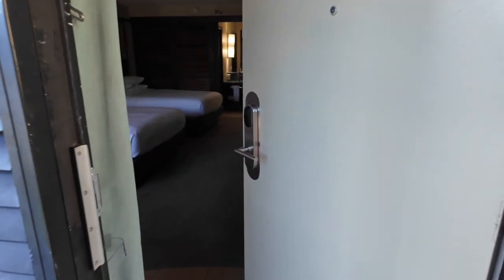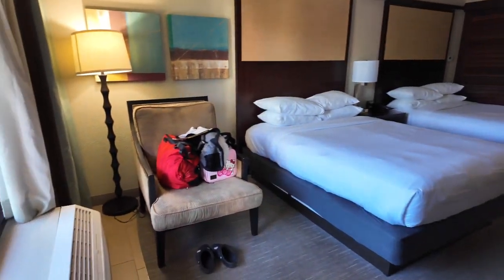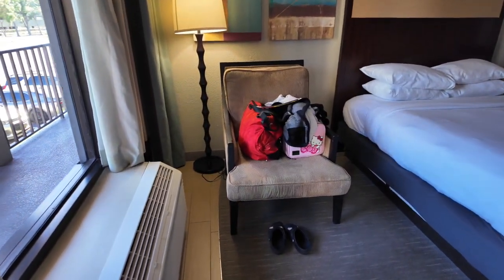So this is a standard room. This is what it looks like when you walk in. There's a chair and a little sitting area.